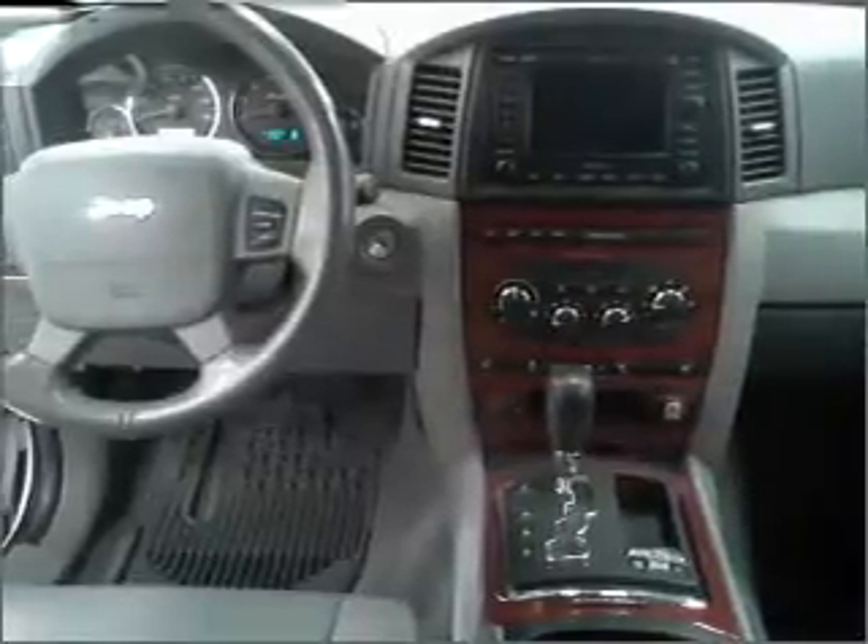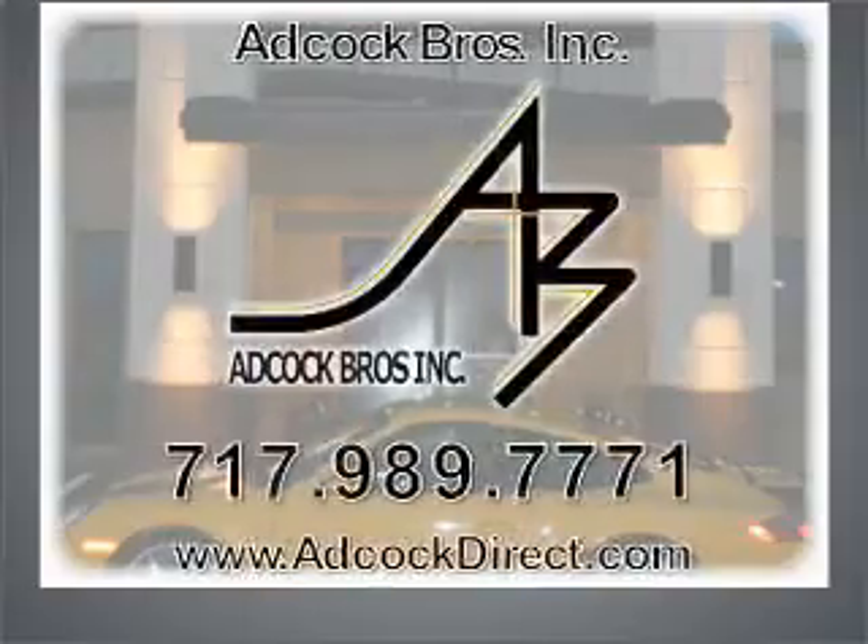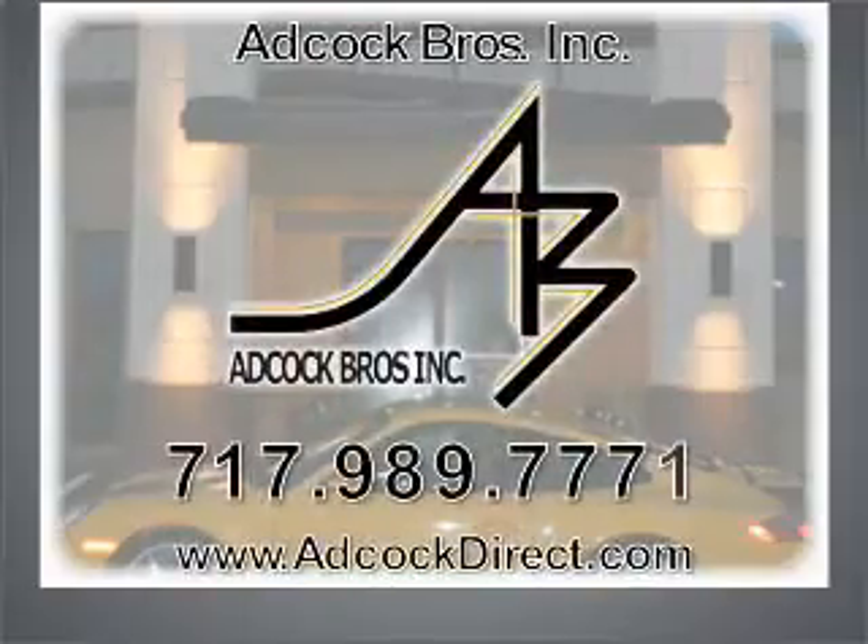Call today to schedule a test drive. Patterson Eagle — let's go.